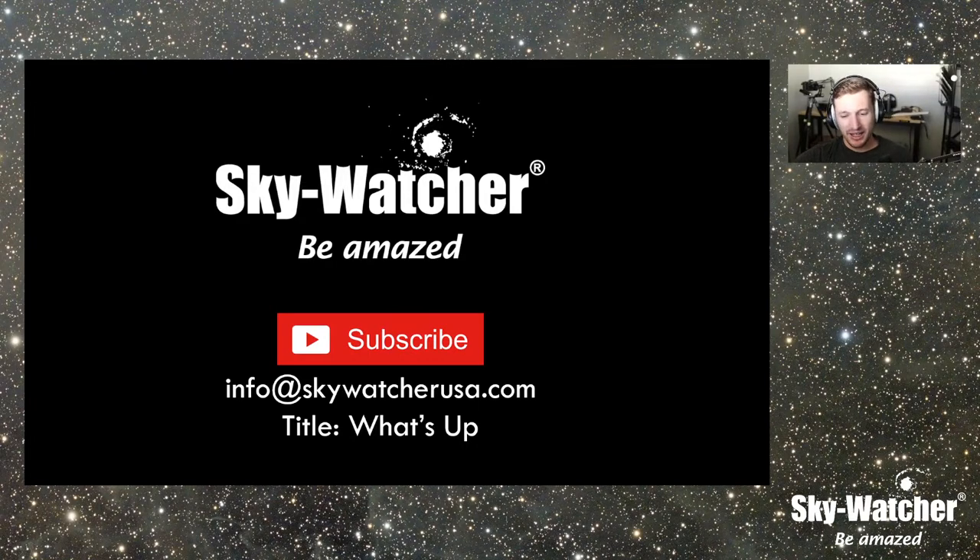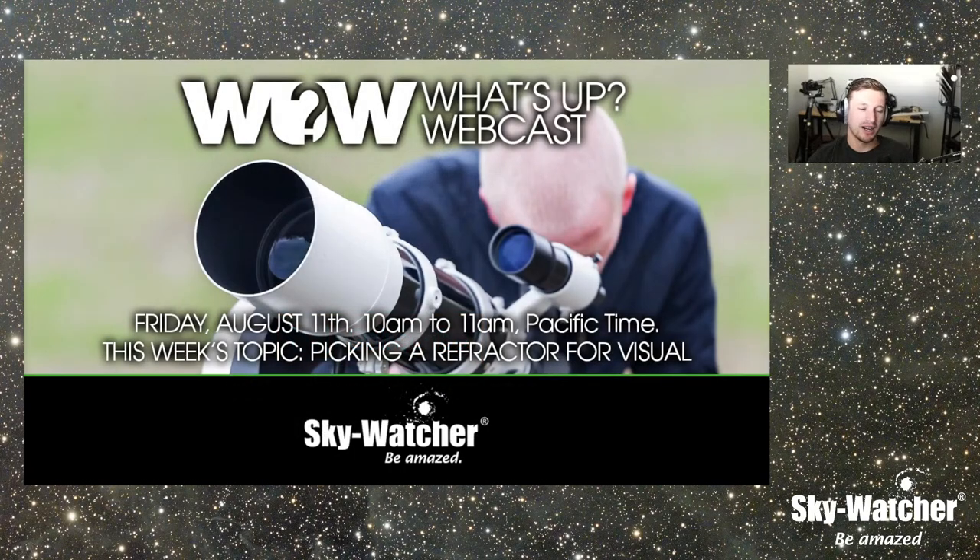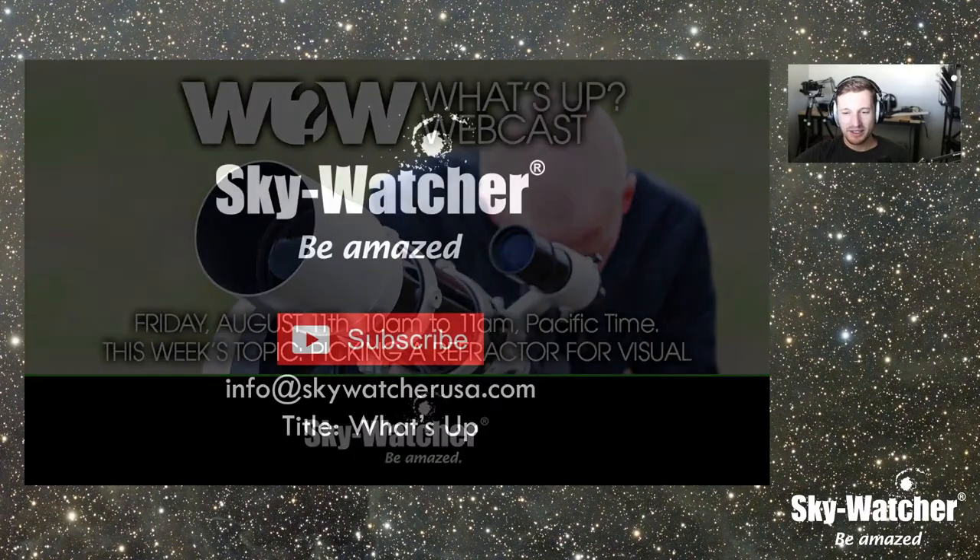Today we're actually talking about visual astronomy. We get a lot of requests to do more visual episodes. I know astrophotography is a very dominant part of the hobby, but we do need to look at visual as well. Today we're going to be talking about picking a refractor for visual. Some of the information is probably an overview for all of you, but if you're new, we're going to learn about the major types of refractors and then jump into what they're good at.